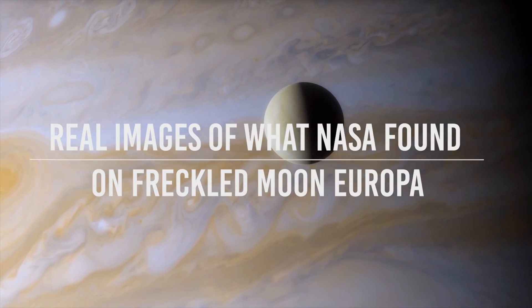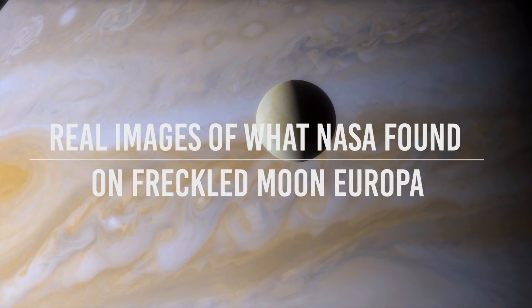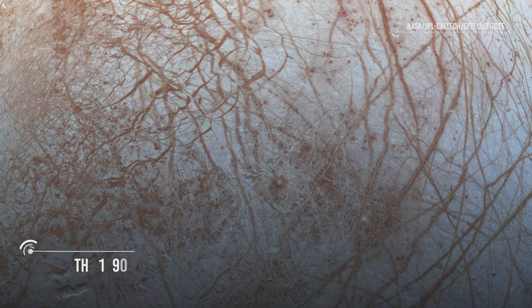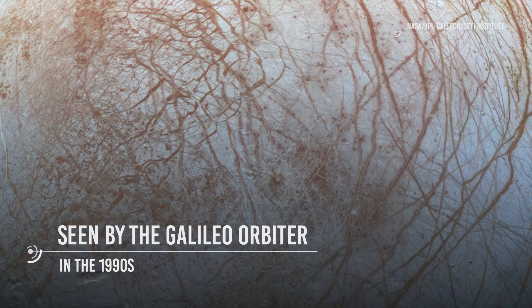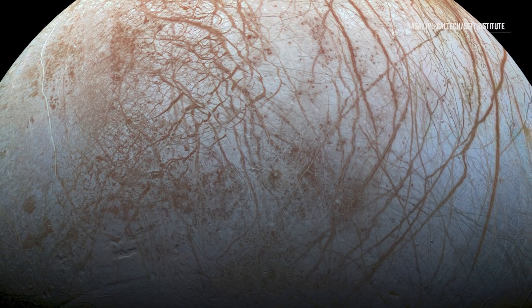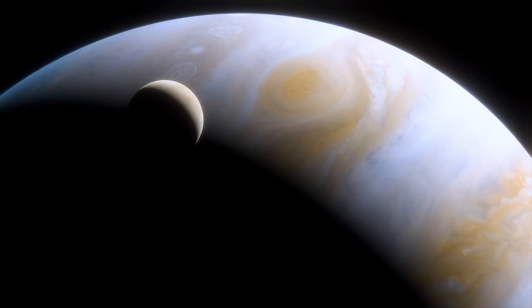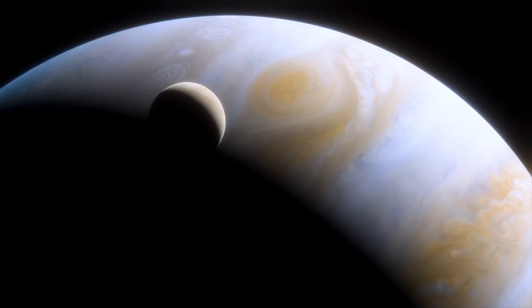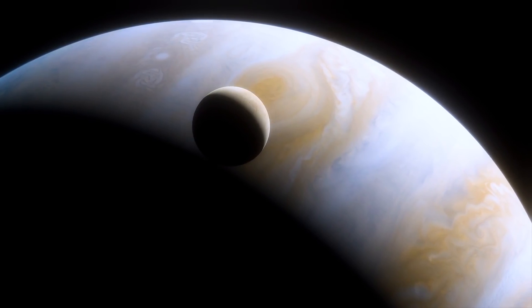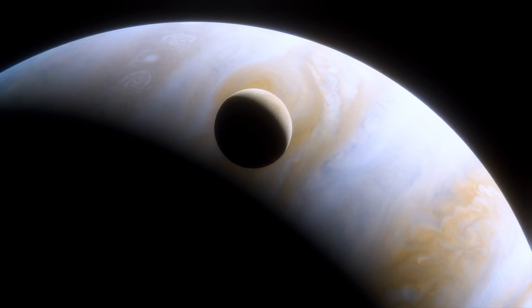Jupiter's moon Europa is beautiful. This amazing picture is showing the fascinating surface of Jupiter's icy moon as seen by the Galileo orbiter in the 1990s. This is the color view of Europa that shows the largest portion of the moon's surface at the highest resolution. Color variations across the surface are associated with differences in geologic feature type and location — for example, colors help us distinguish areas containing water ice from those which include non-ice components.